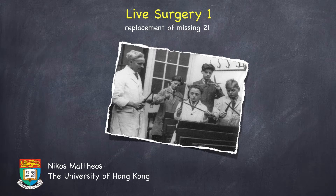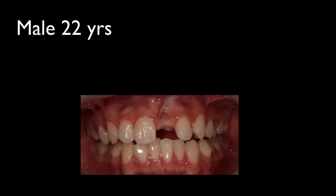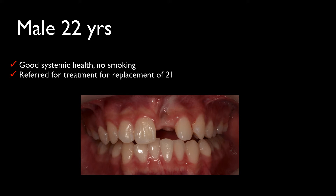Dear friends, good afternoon and welcome to this first live surgery of the week. Our patient today is a male of 22 years old, he is in good systemic health and he is referred for the replacement of the missing tooth 21.